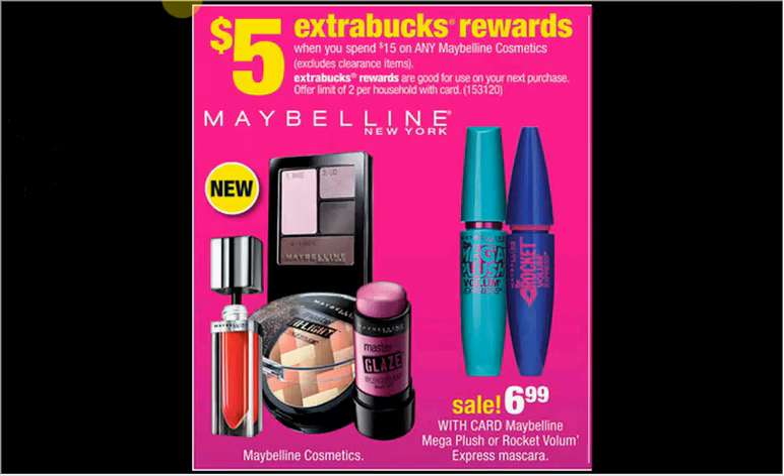Maybelline is on sale. If you spend $15, you'll receive $5 Extra Bucks back. There are some new items you may want to try, or you may want to try the Plush or Rockin' Volume Express mascara — they're $7.00. There is a coupon available.